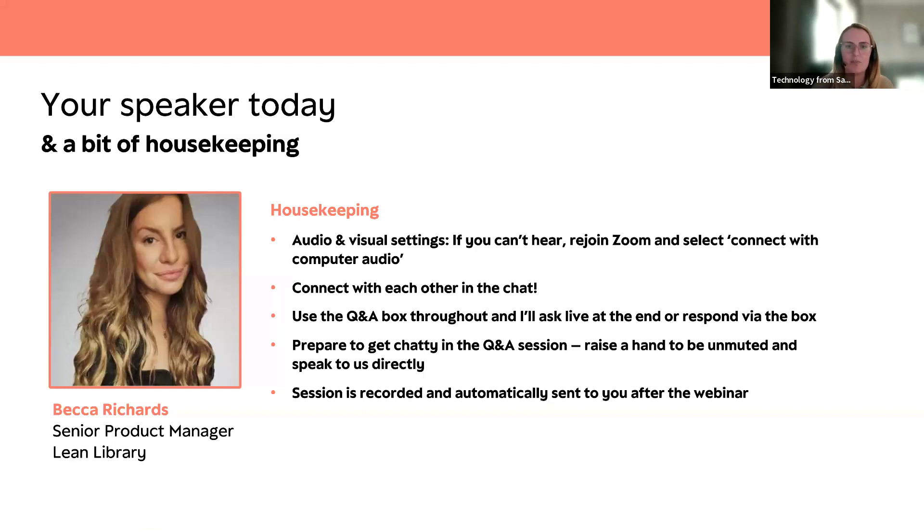Please make sure you check your audio and visual settings, and if somebody could let me know in the chat or the Q&A box that you can hear me and see the slides, that would be great. If you cannot hear me or see the slides, we recommend leaving and rejoining and double-checking your audio and visual settings. Please do connect with each other in the chat and feel free to ask any questions via the chat or Q&A box. The webinar has been recorded and will be shared with you by email in the next few days and also in the newsletter in April.